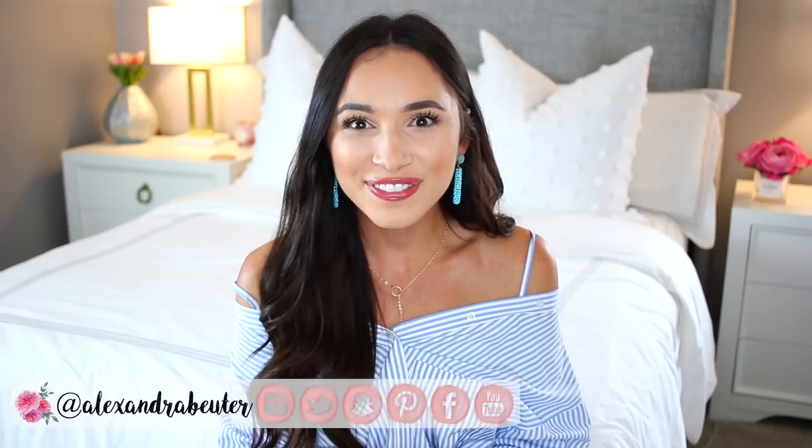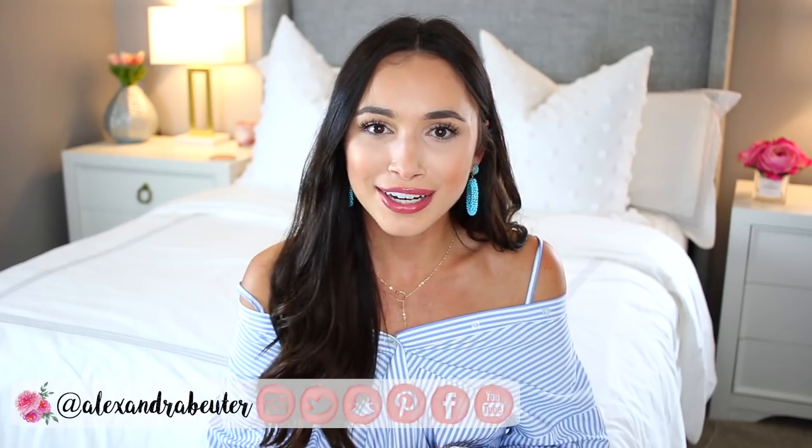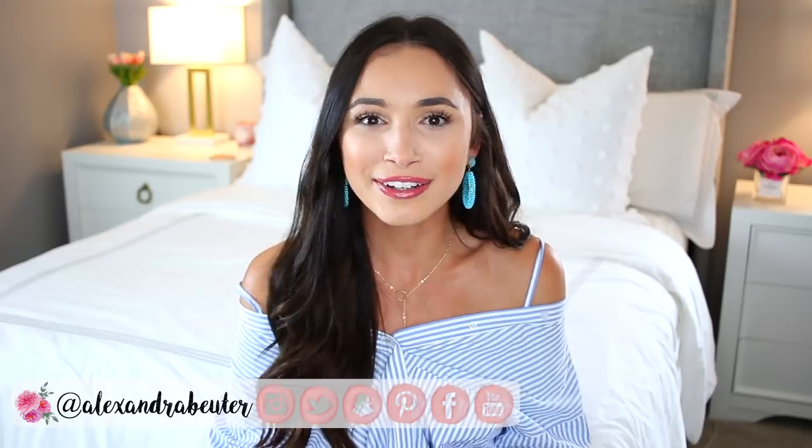That's all for today's video. I hope you guys enjoyed this and found it helpful. If you are new here please subscribe, give me a thumbs up, definitely check out the links below and recent videos, and I will see you right here in a few days with a brand new video. Bye!